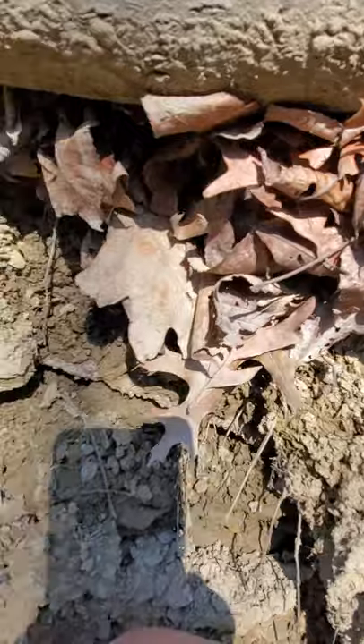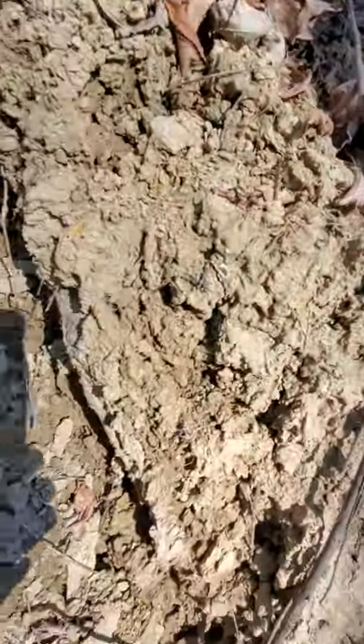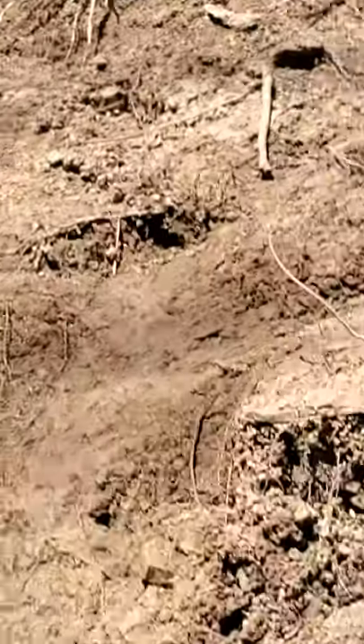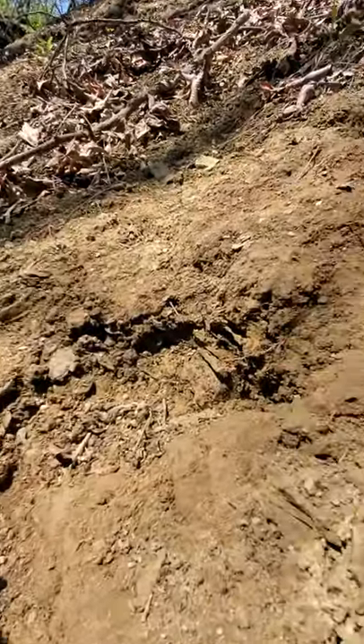Comment down below if you see any seashells, because I can't see any right now. This high one is very easy because it has lots of little cracks. Whoa, ouch — just hurt myself on that rock. I gotta climb all the way up there. I'll show you guys and zoom in — yep, all the way up there. This is harder with one hand; I have one hand on the phone and one hand on the dirt.